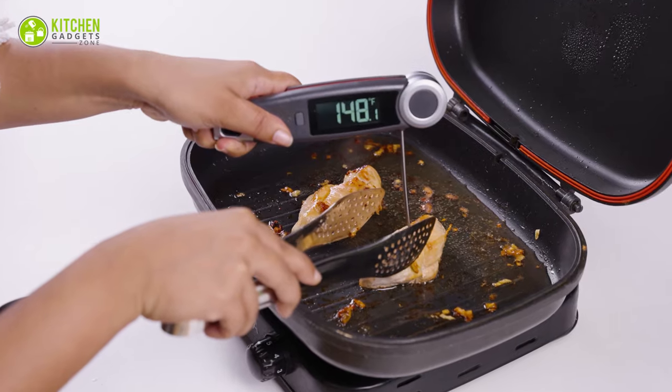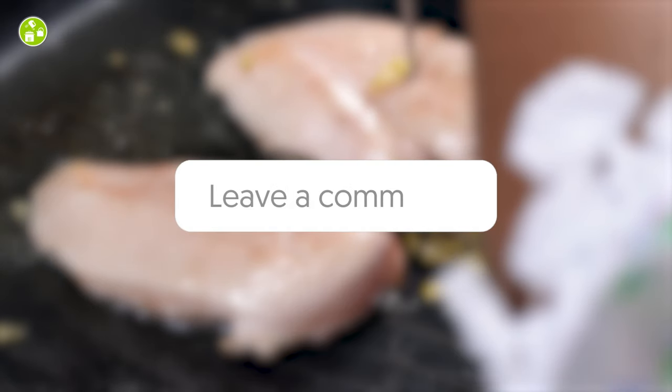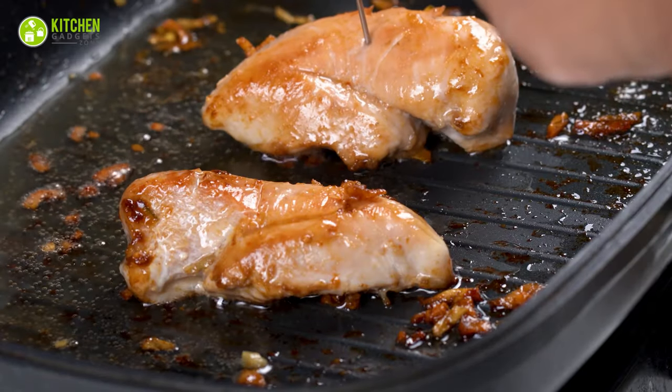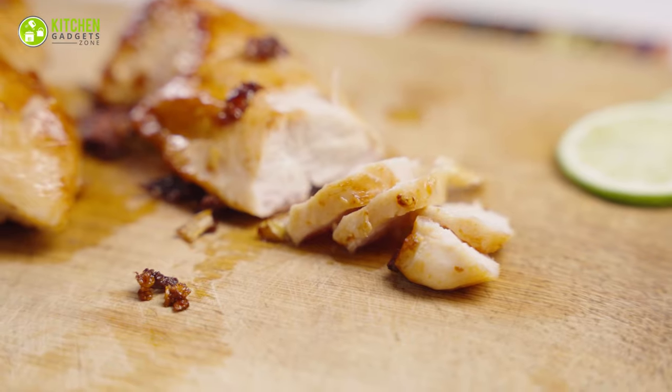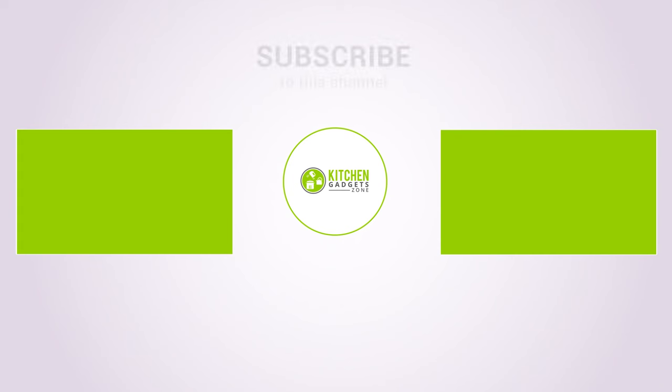That was our list of the 11 coolest camping cooking gear for the off-grid kitchen. Thanks for watching! Feel free to share your thoughts in the comments. We appreciate your feedback if you think we missed something or have a suggestion. We'll see you next time.